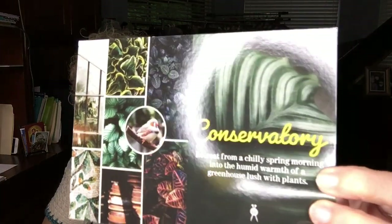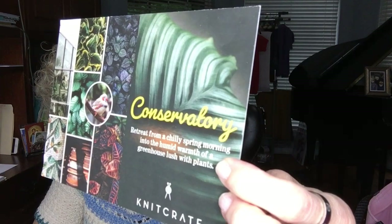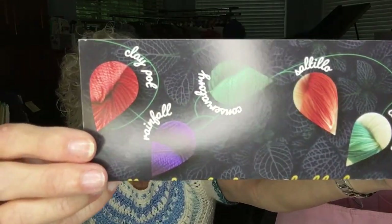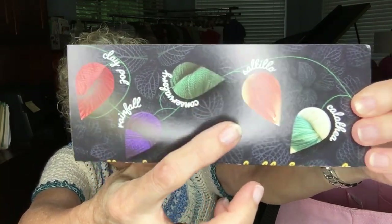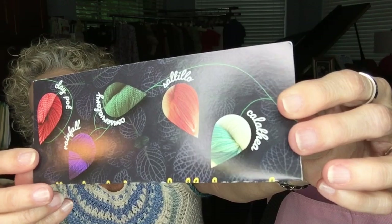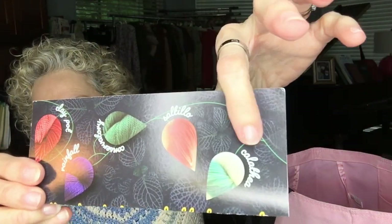Next I want to talk about my Knit Crate shipment that came today — I want to show you what's in here, including a beautiful yarn. This month's theme is Conservatory, talking about retreating from a cool spring morning into the greenhouse where it's nice and warm and humid. The colors are Clay Pot, Rainfall, and Conservatory.